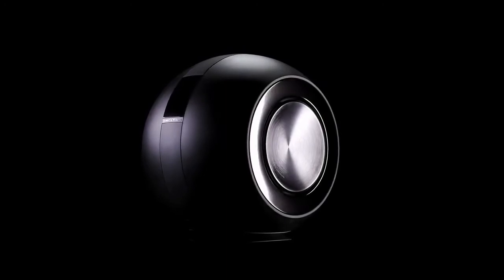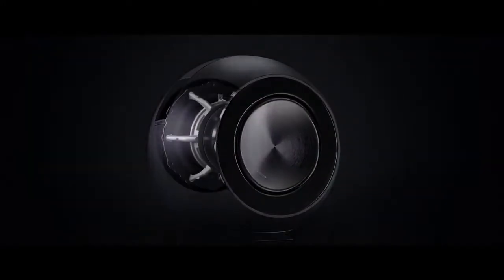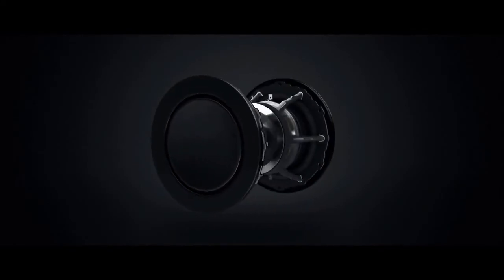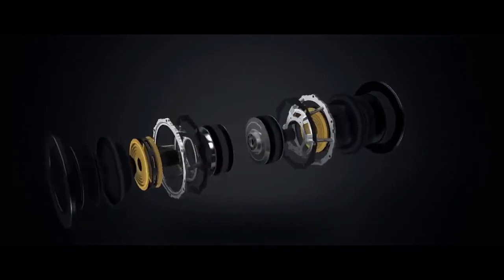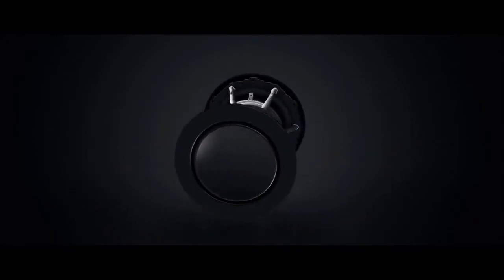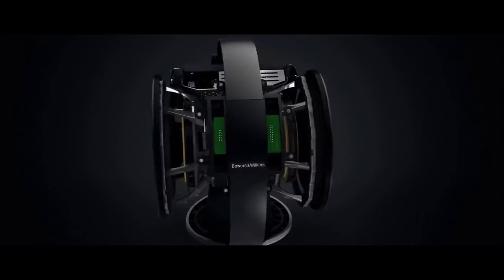And if you're looking for uncompromising cinema sound that fits easily into your life, look no further than our flagship Mini Theatre system, the MT-60D. This system partners M1 speakers with the stunning power and control of a PV-1D subwoofer to create a sound that will keep you gripped right up to the final frame.